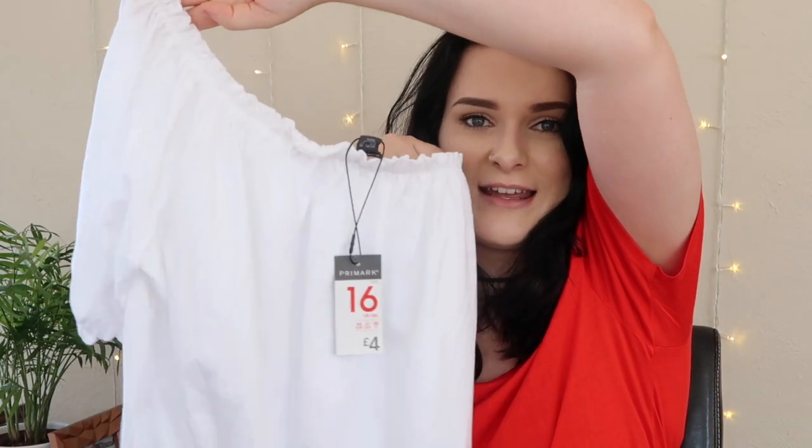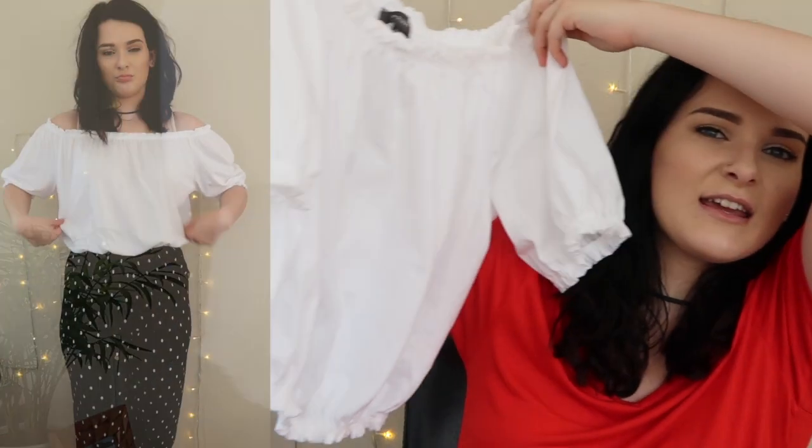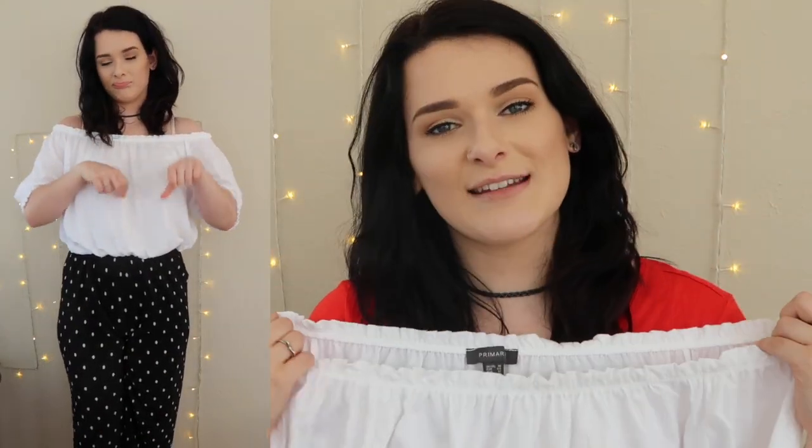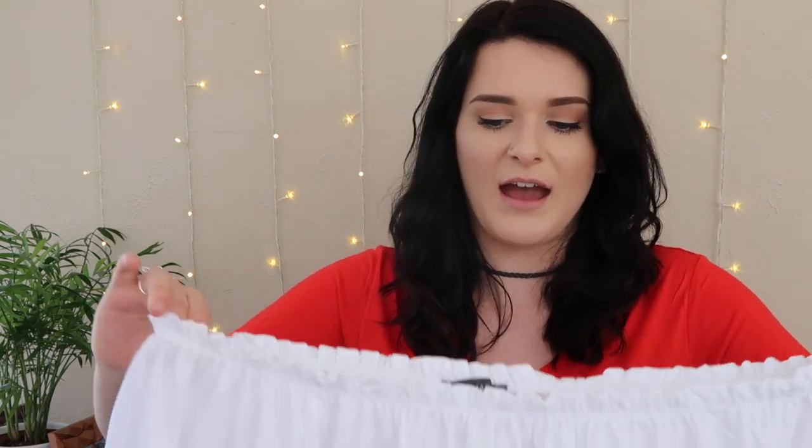This next one — on the hanger it said 12, yet on the tag it says 16. I should know by now that Primark hangers aren't always right. This was the one item I picked up in the wrong size, which is so annoying. It was four pounds — it's a little bandeau top with elastic on the top with a little frill, elastic on the bottom of each sleeve and the bottom. You can tuck the bottom elastic underneath so it looks more fitted. I really like it but I'm going to have to return it because it's a size 16.